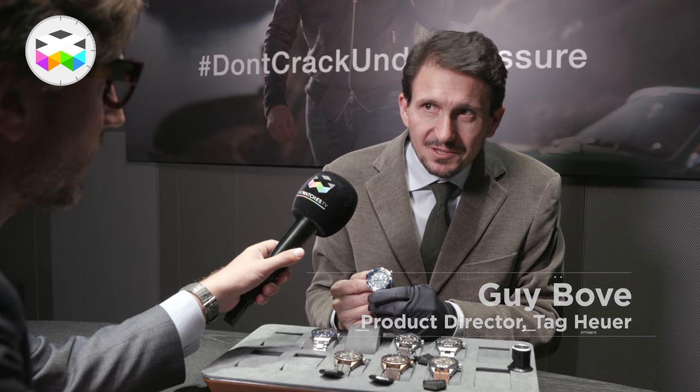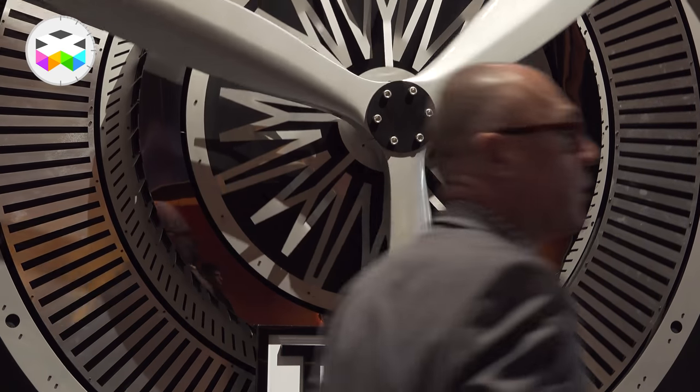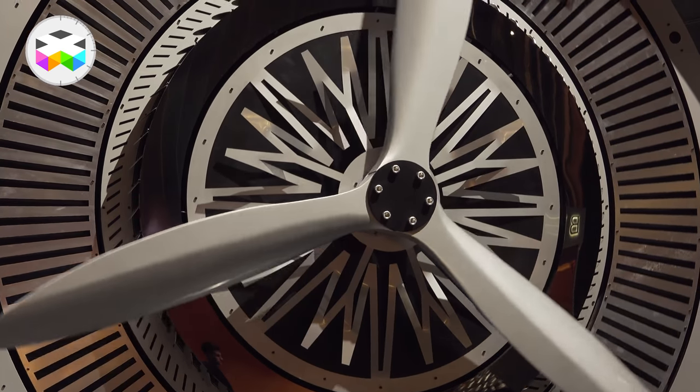Autavia is a very important name for us. It started in 1933, so it's one of the oldest names in watchmaking. And it was named for automobiles and aviation.